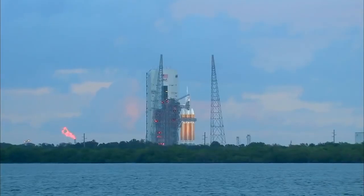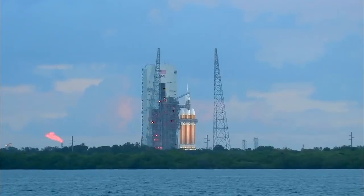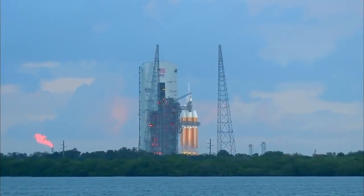T-minus 20 seconds. 15. ROFI ignition. 10. The igniters have been lit. 9.